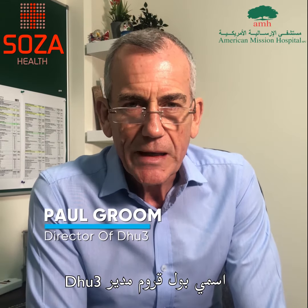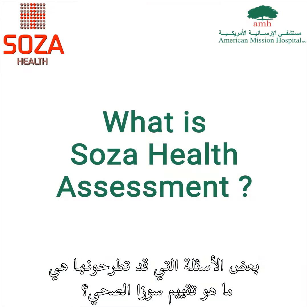My name is Paul Groom, Director of D-Hub. So some of the questions you may be asking is: what is a social health assessment?